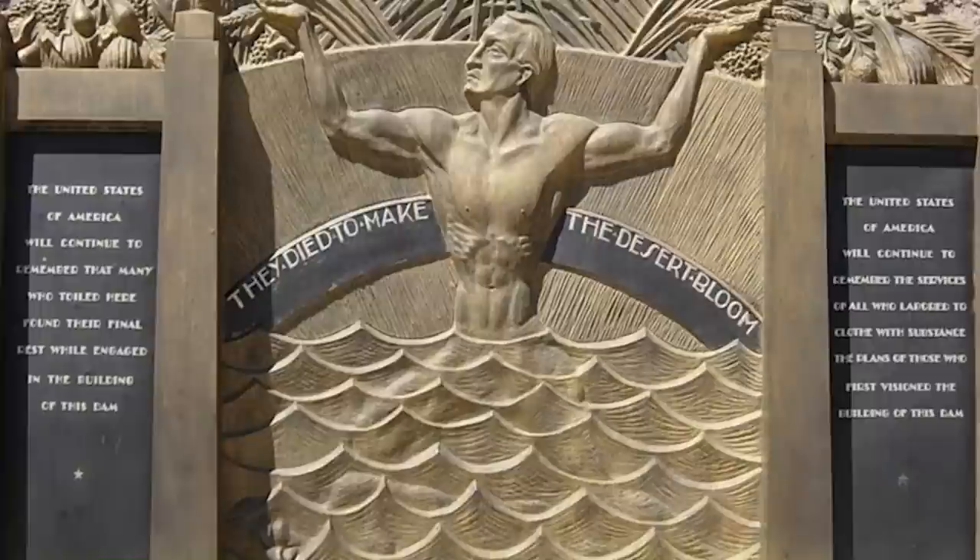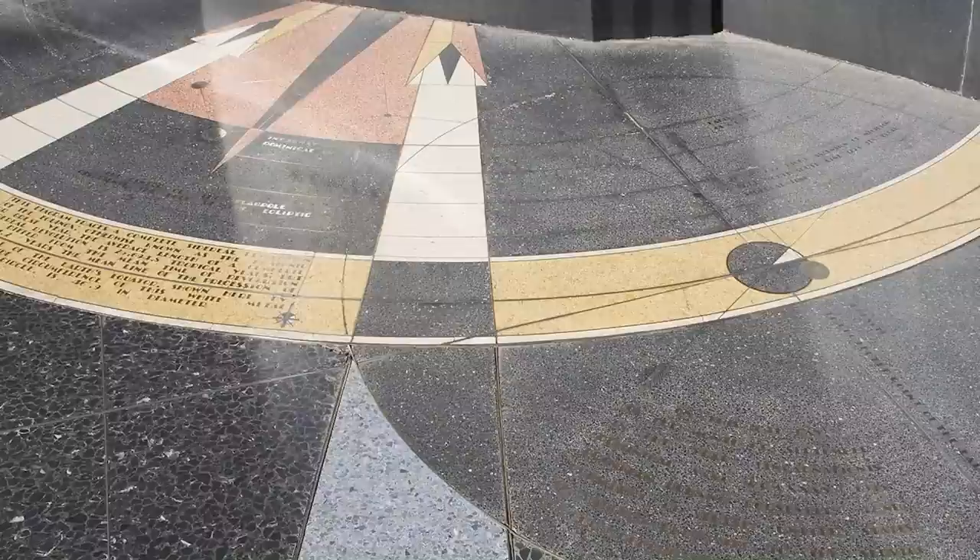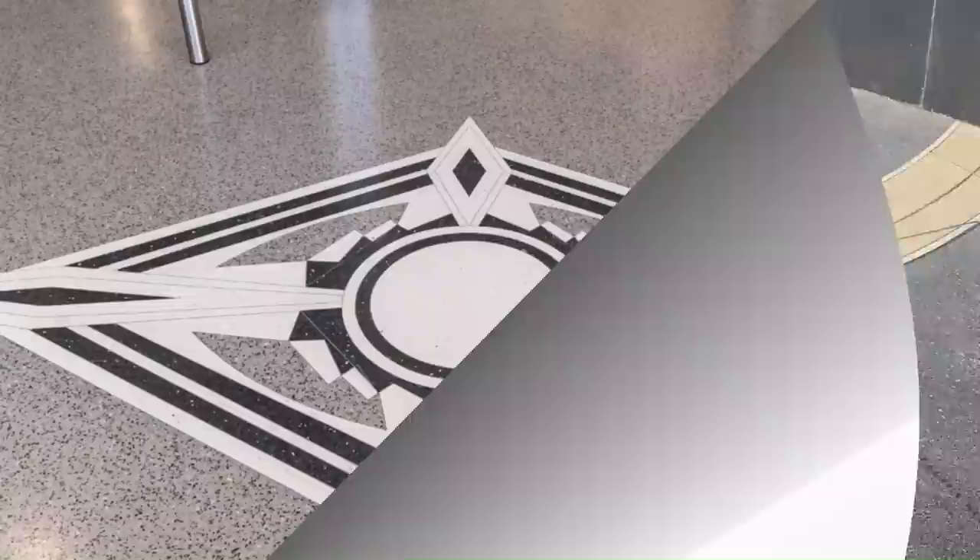Look at that — the power individual there flexing the muscles. Once again we have another idealized human individual depicted. 'They died to make the desert bloom.' Maybe it should say they died to make Southern California bloom — and I don't say that with any disregard for the needs of the individuals in Southern California. It's just intriguing that we have this dam in Nevada but it supplies power to all the Southwest. And again, why not just build more dams in the other states? They could have created more jobs and the dams could have paid for themselves.